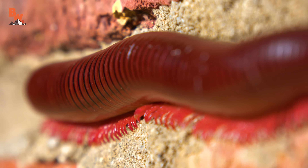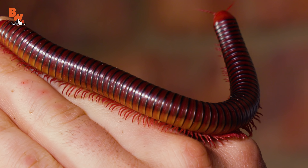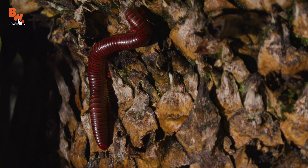Creepy, crawly, and completely harmless, this native arthropod definitely deserves a moment in the spotlight.